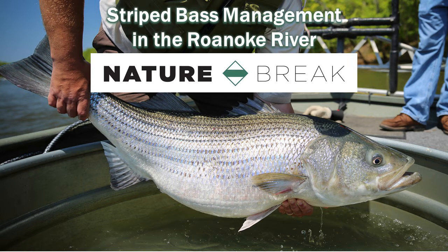Roanoke River striped bass support a popular recreational fishery. This fishery contributes approximately $1.7 million to North Carolina's economy. The effective management of this population is critical to maintaining the fishery.